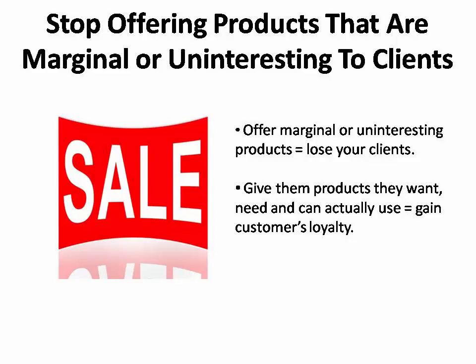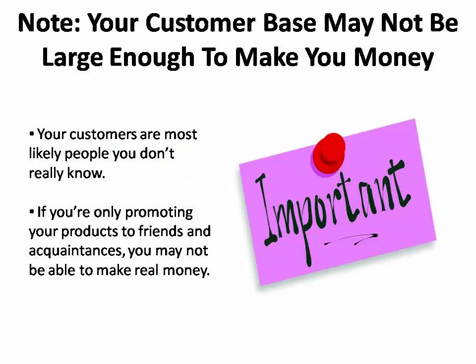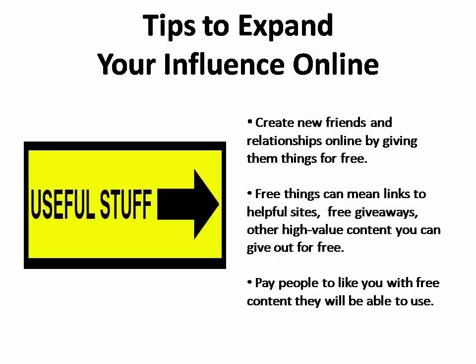Hold on to your customers by only giving them things they want, need, and can really use. The other thing to remember is that your customers are most likely people that you don't really know. If you're only promoting products to your friends and actual acquaintances, unless you're somebody like Bill Clinton who knows millions of people, odds are your customer base isn't going to be large enough to make real money. You can expand your influence by creating new friends and relationships with people online.